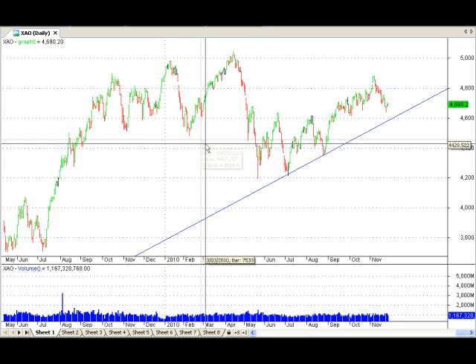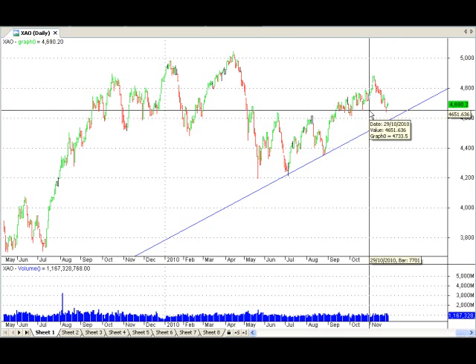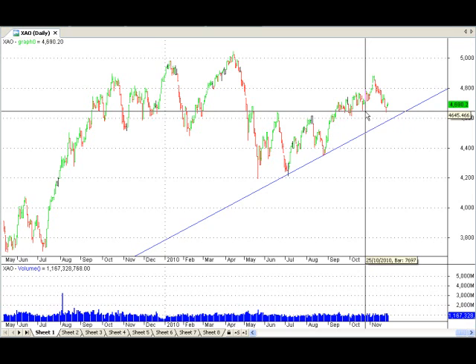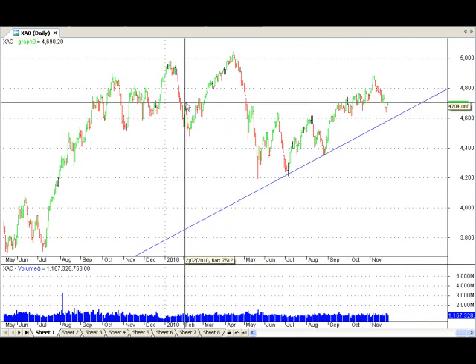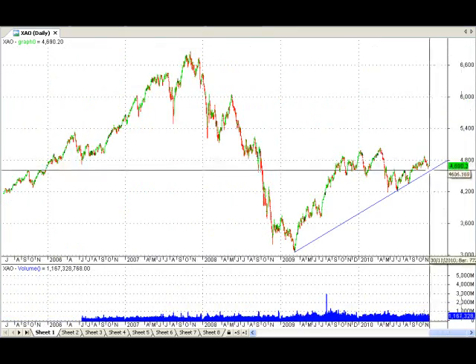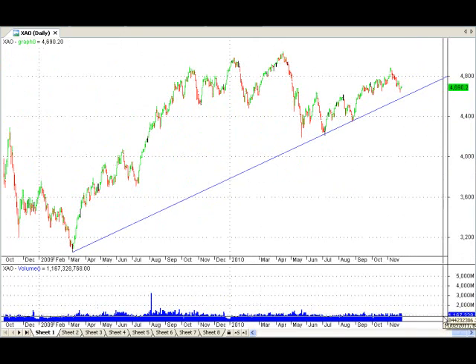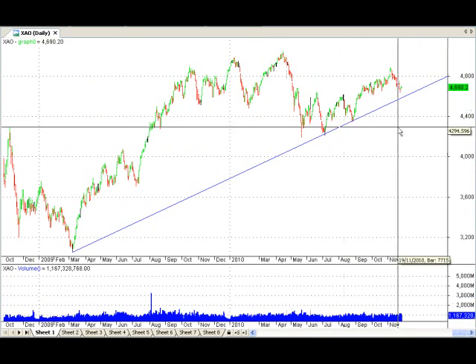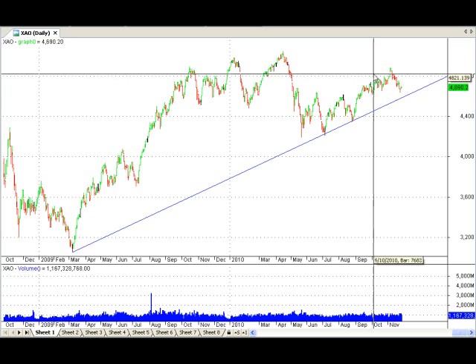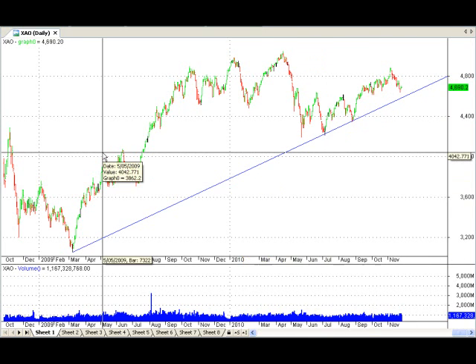That's what we're looking for — we're expecting some good earnings to come back into the market, with earnings growth and companies starting to grow again. That's what we're looking for according to Dow's theory, and that will give us a new leg. Hopefully that will bring us up to about the 6,000 mark over time — and this is a very long-term view. So that's something to look out for if company earnings show some growth in the next reporting period.